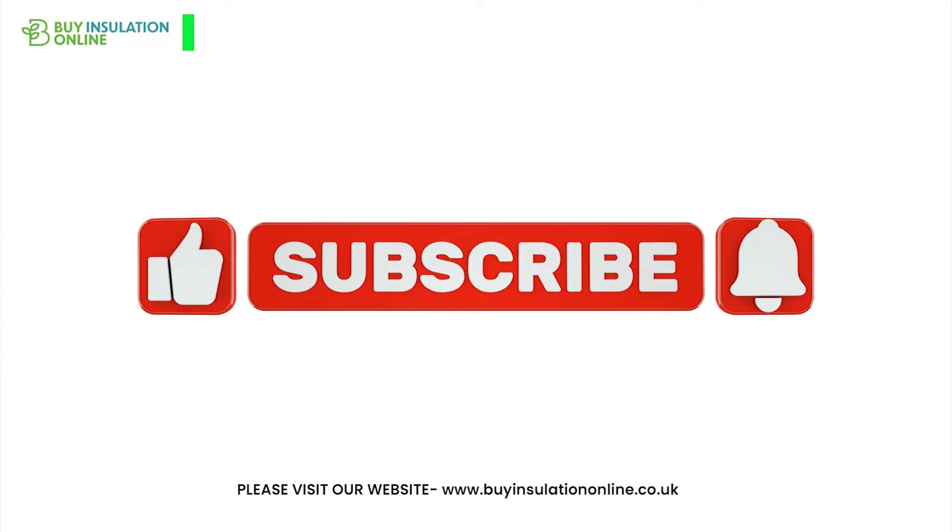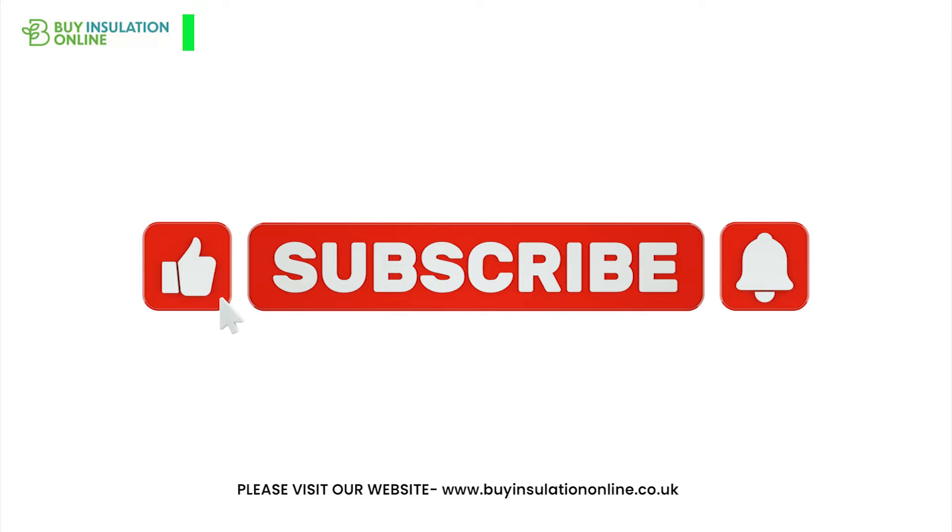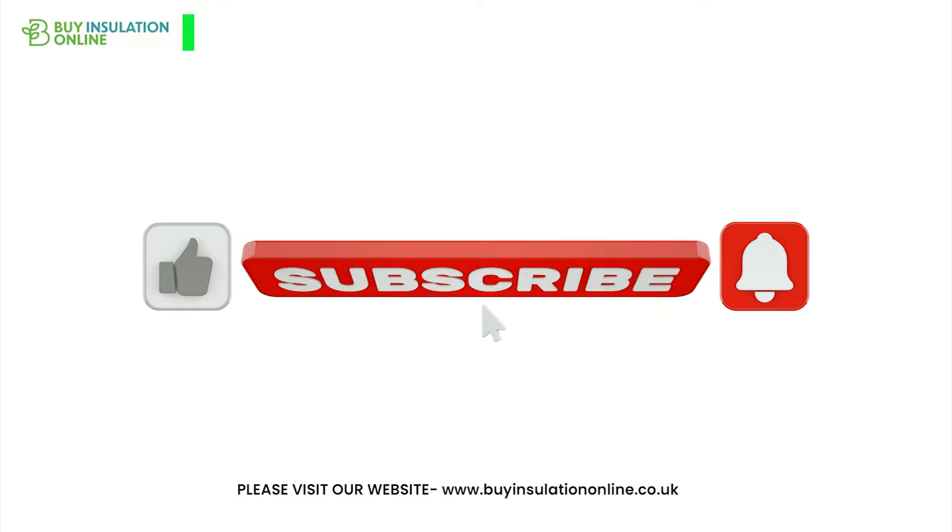If you can please like the video and subscribe to the channel — it really helps us produce better content and more of it for you.